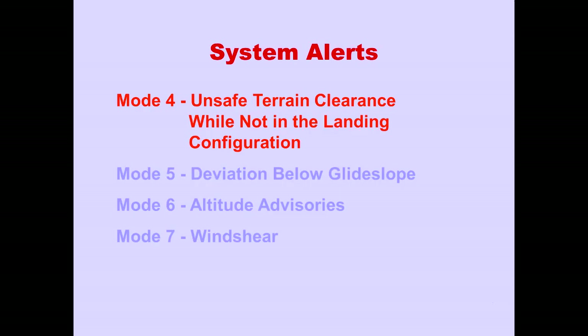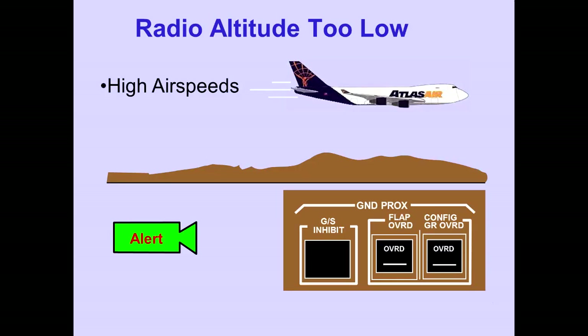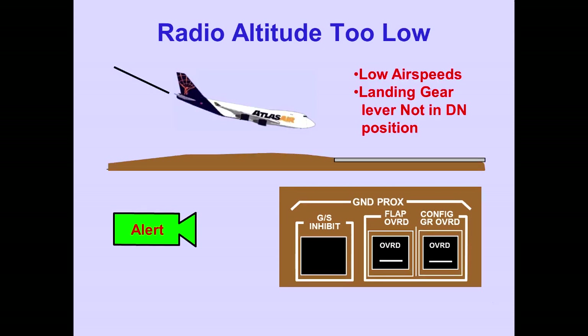Next, we will discuss Mode 4: Unsafe Terrain Clearance While Not in the Landing Configuration. When an unsafe terrain clearance is detected at high airspeed, a 'too-low terrain' aural caution sounds and the Ground Proximity Light illuminates. When an unsafe terrain clearance is detected at low airspeed with the landing gear lever up, the Mode 4 'too-low gear' aural caution sounds and the Ground Proximity Light illuminates.